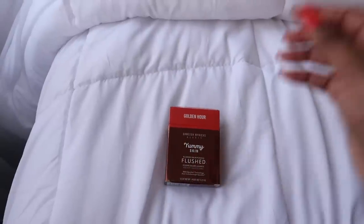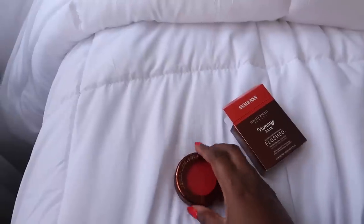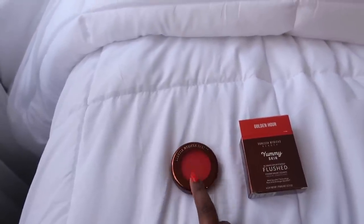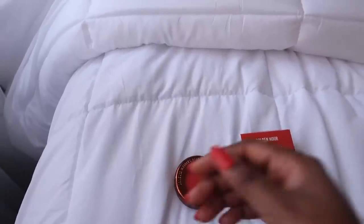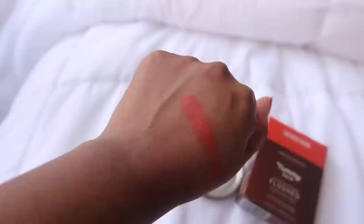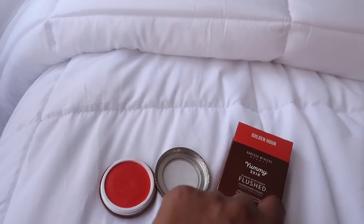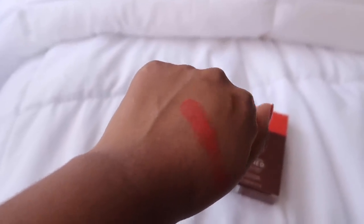I am supposed to be on a no-buy for makeup, but Danessa Myricks came out with these liquid blushes and I was like, dang it — I need to try this. I got the one in Golden Hour because this color blush looks good on my skin complexion as a dark brown. You're not going to wear it that bright — you're going to blend it in — but I think it will work really well for brown skin tones. They have all types of colors from lightest to darkest. If you want to try a Danessa Myricks product, I love her face balm powder and I think this will look really nice on top of it for a nice easy breezy look.